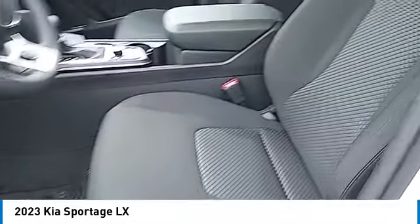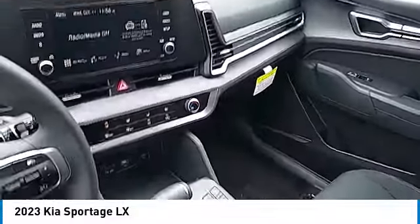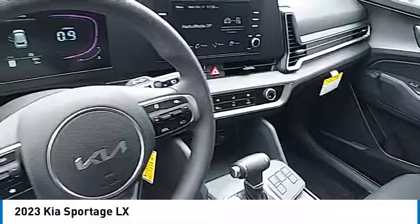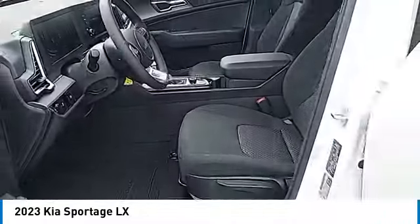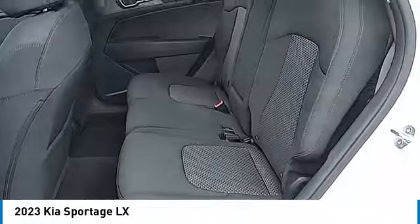All-wheel drive, aluminum wheels, rear spoiler, heated side mirrors, traction control, daytime running lights, remote keyless entry, headlights auto-off, mirror memory, security system. Drive away with a great deal on this vehicle — call or stop in today.